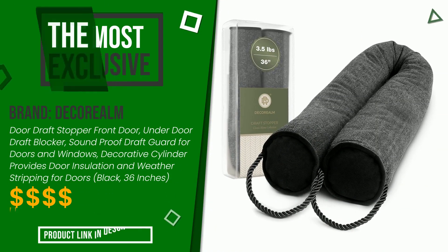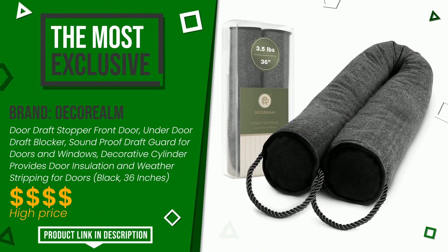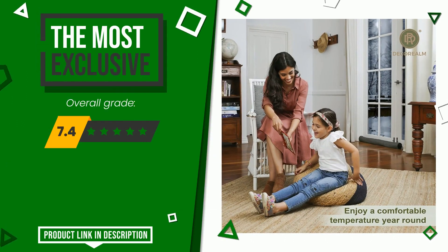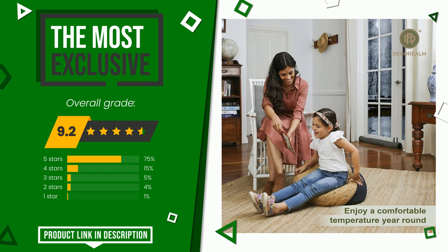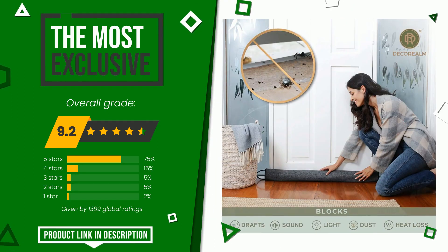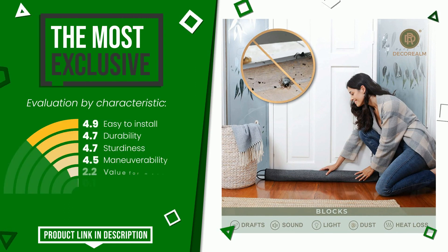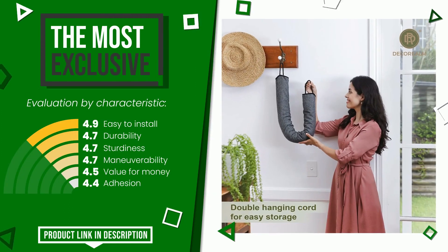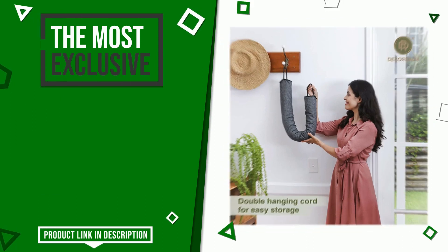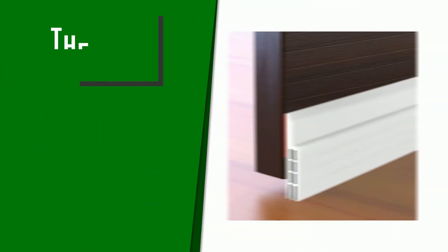This Decorum item was awarded a final grade of 9.2 out of 10. It is currently the most exclusive of this selection. Its strengths are easy to install, durability, sturdiness, maneuverability, value for money, and adhesion. The price of this item along with more information can be found through the link at the bottom of the video description.